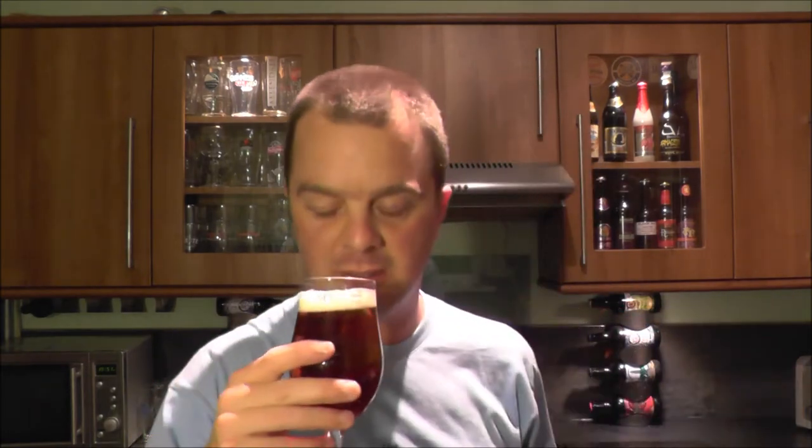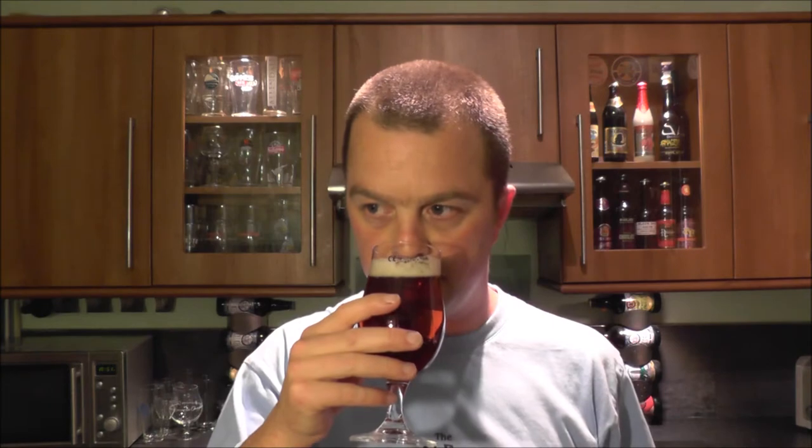It smells interestingly like a little bit like a sour ale — smells very fruity and yeasty, but with that kind of sourness that goes with it. Interesting nose. I'm going to dive in — cheers everybody.